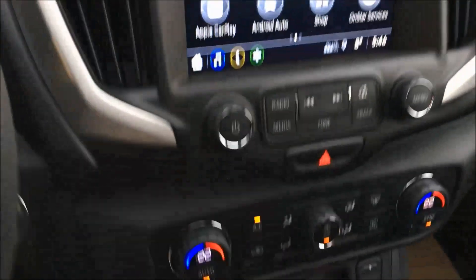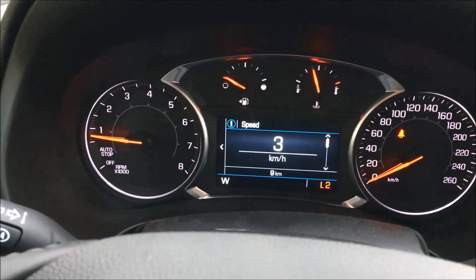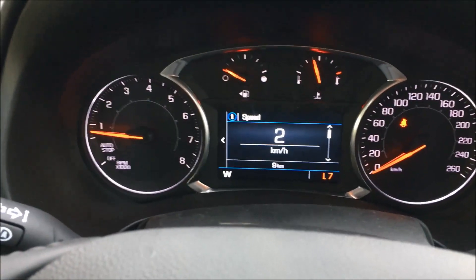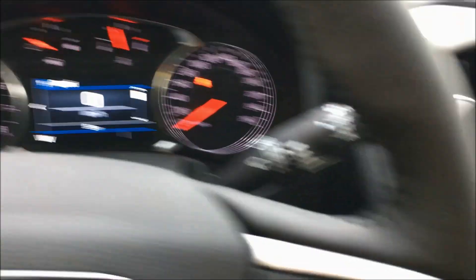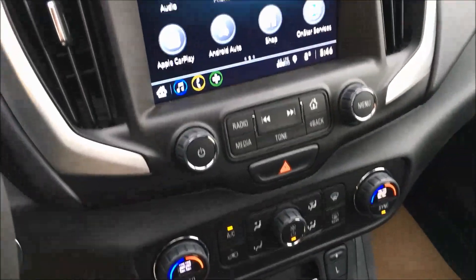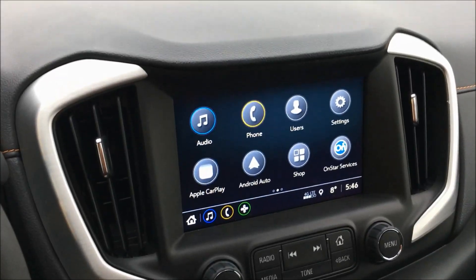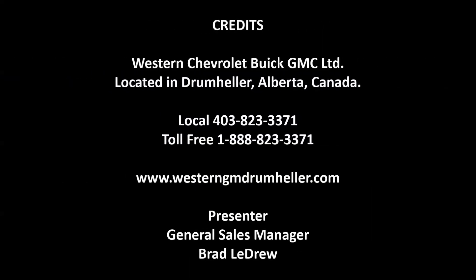There you go — that's this new electronic precision shifter. Even when you're just driving in normal mode, if you hit the L you can look at your dash and change up your gears as you're driving for the best possible fuel economy. It's Brad LaDrew at Western GM in Drumheller. Check out more reviews on our website at westerngmdrumheller.com. Thank you.